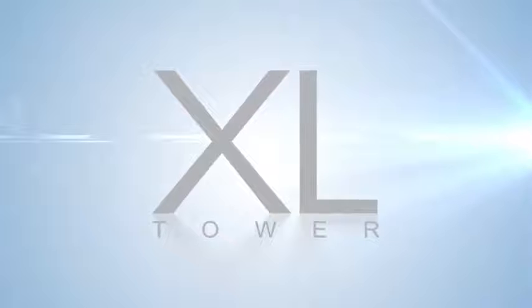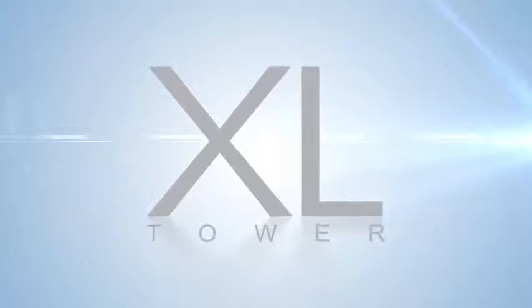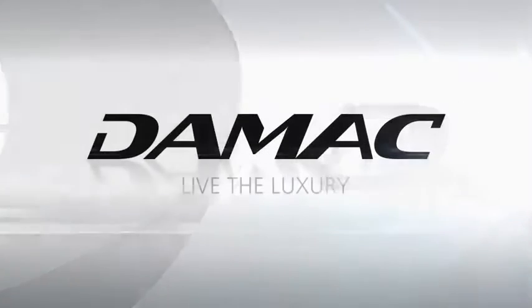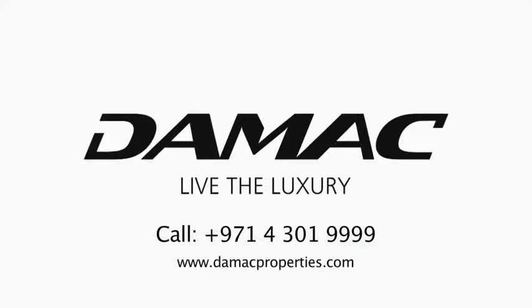XL Tower, your prestigious business address in the Burj Area. Brought to you by Damak. Live the luxury. Call 9714 301 9999 or visit www.damakproperties.com.